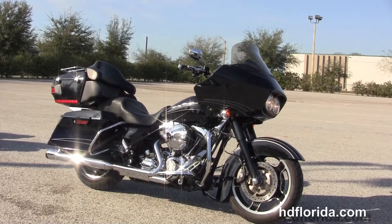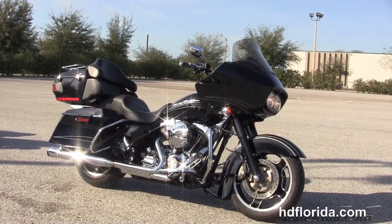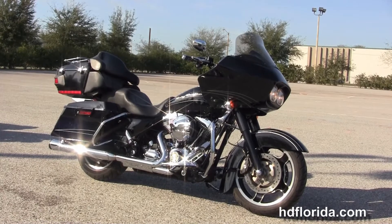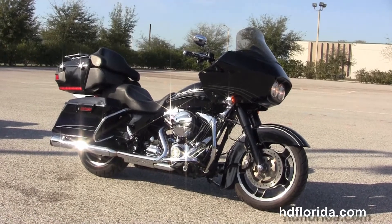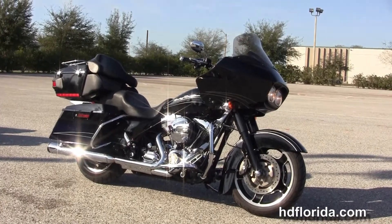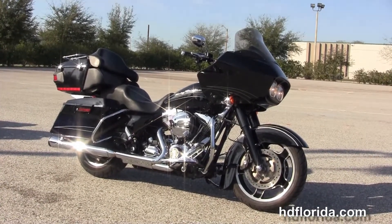We're rated number one in customer service, have over twelve hundred new and previously enjoyed motorcycles for you to choose from, and we ship used bikes anywhere in the world. For more information on this Road Glide Custom with the additional Tour Pack, click the link below. To view the rest of our phenomenal inventory, visit us at HGFlorida.com — we're always open 24/7.